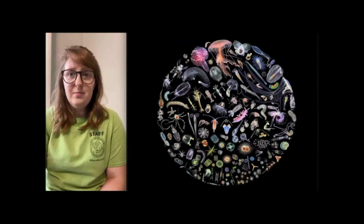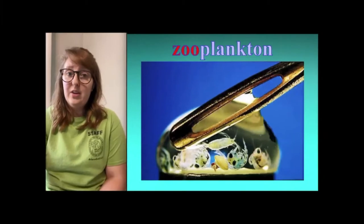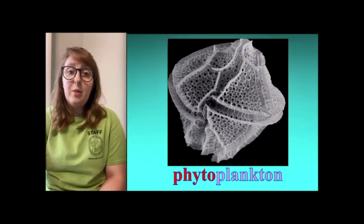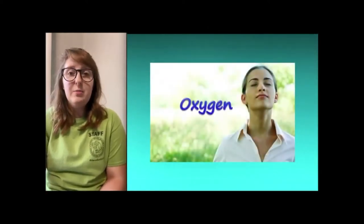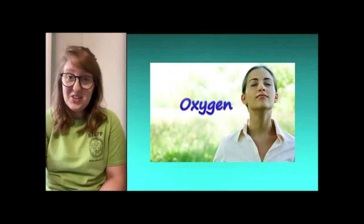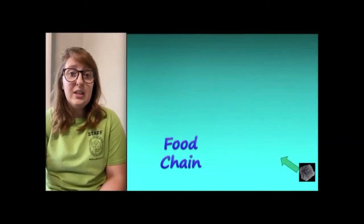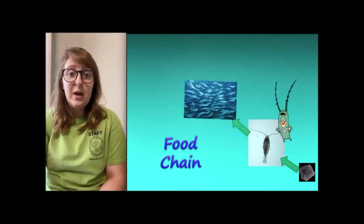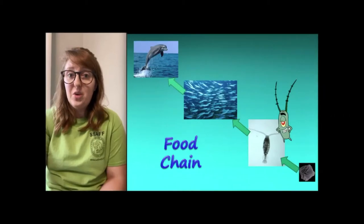Plankton fall into two main categories: zooplankton and phytoplankton. Zooplankton are the microscopic animals floating in the water, while phytoplankton are the microscopic plant-like organisms — we also refer to those as algae. What makes these things so important? First, phytoplankton produce about half of the oxygen on Earth — for every two breaths you take, you can thank phytoplankton for one. Second, they are the base of the food web: phytoplankton get eaten by zooplankton, zooplankton get eaten by larger fish, and those fish get eaten by larger animals. I'd say phytoplankton deserves a round of applause!